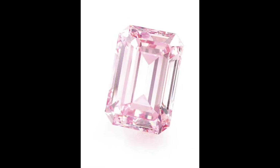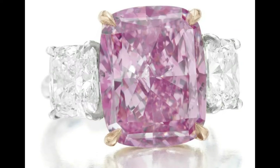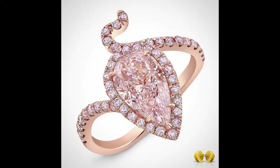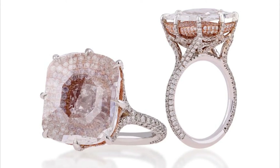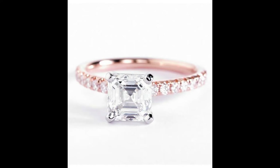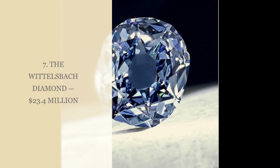Number 8: The Perfect Pink, $23.2 million. In 2010, Christie's sold the Perfect Pink to an unknown bidder. This fancy intense pink is a 14.23 ct emerald cut diamond. What makes this gemstone so rare is both its size and intensity of pink. It has a clarity grade of very very slightly included, due to slight internal blemishes, which is common in diamonds such as the Perfect Pink.